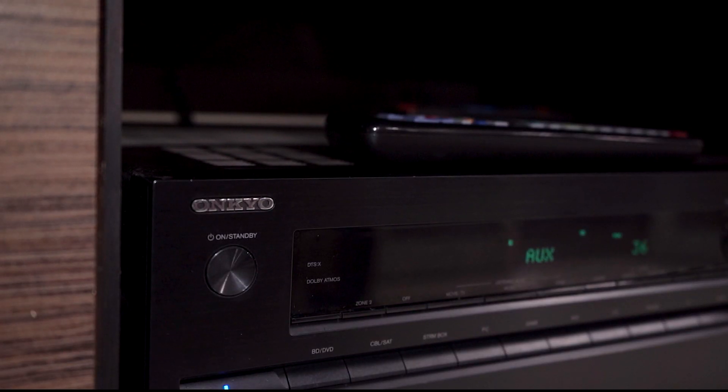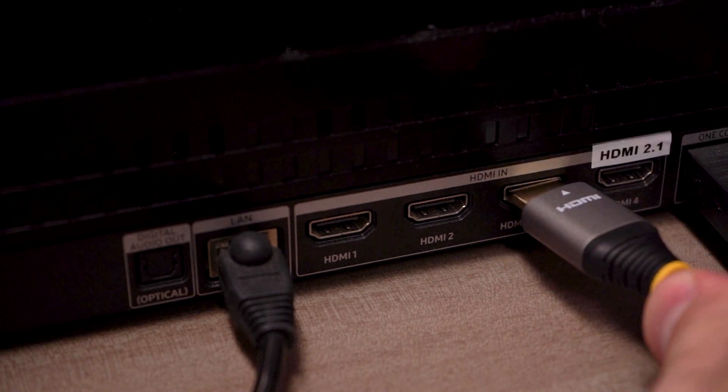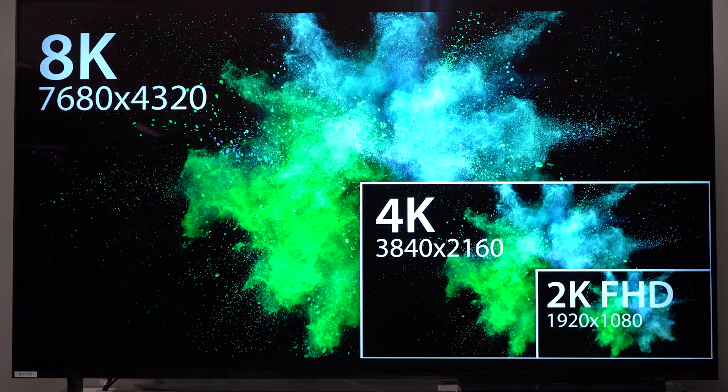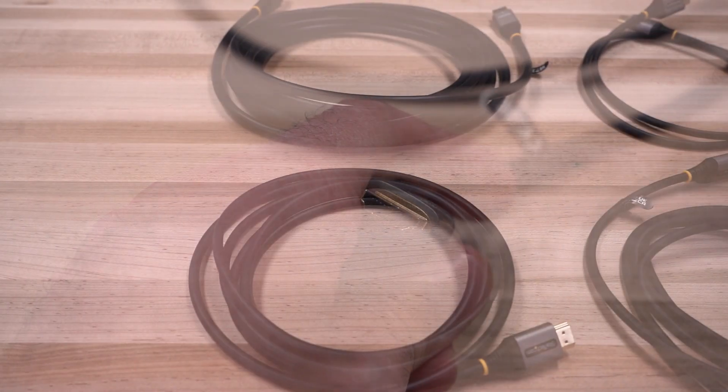Our premium HDMI 2.1 cables support HDR10, Dolby Vision, and eARC for a higher contrast ratio, vivid colors, and enhanced audio capabilities like Dolby Atmos. Our cables are backwards compatible with previous versions of HDMI.